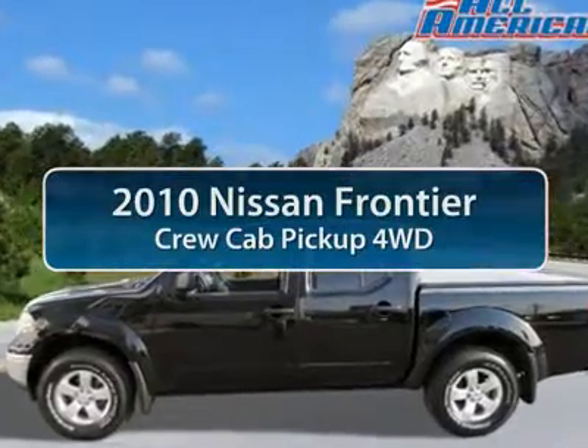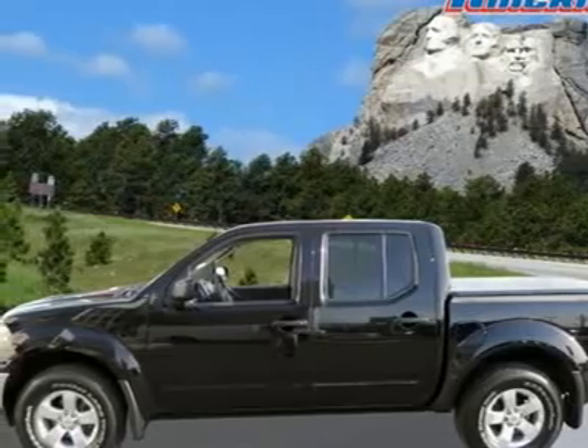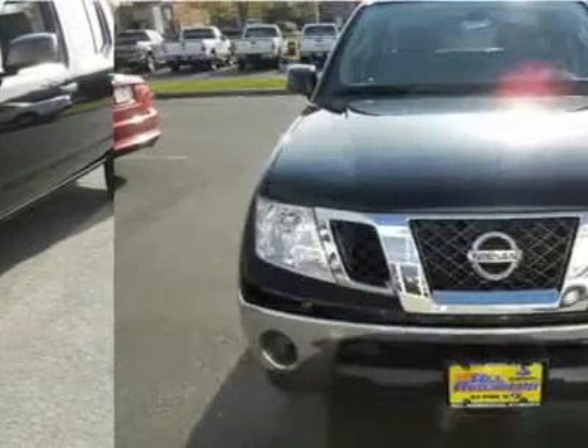The 2010 Nissan Frontier. The Nissan Frontier offers a full-length, fully-boxed frame for strength, serious off-road capabilities, and a five-star rating for side-impact crash safety.